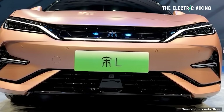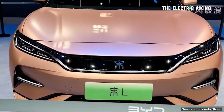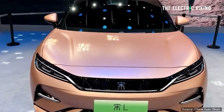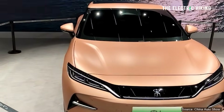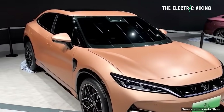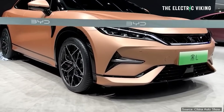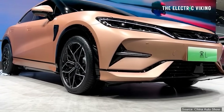The new BYD Song L has been revealed recently. It sounds like a hybrid because there is a hybrid version you can buy, but this is not — this is an all-electric version. It's called the Song L, and we know almost the exact specifications for this vehicle, and we've seen the images. This is what it looks like. What are your thoughts on this one?